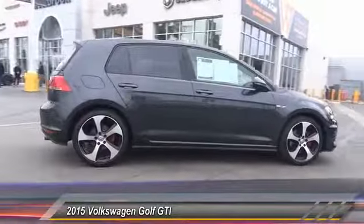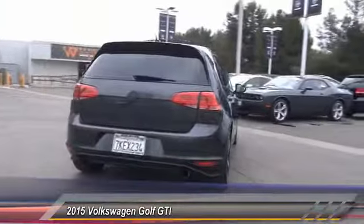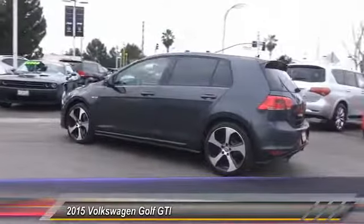Here are some of this vehicle's great options: heated seats, backup camera, traction control, driver airbag, Bluetooth, passenger airbag, alloy wheels, CD player, fog lamps, and power windows.